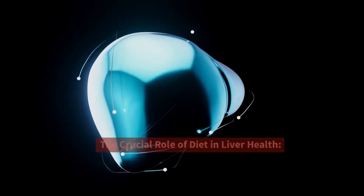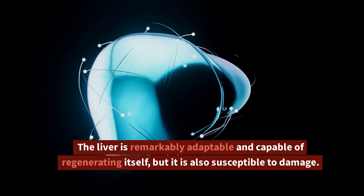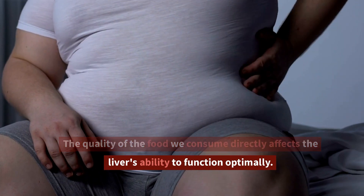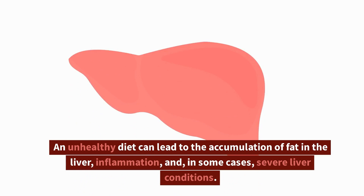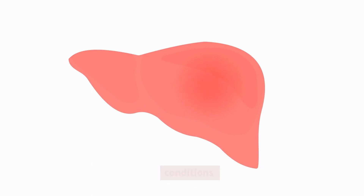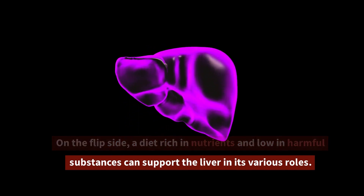The Crucial Role of Diet in Liver Health. The liver is remarkably adaptable and capable of regenerating itself, but it is also susceptible to damage. The quality of the food we consume directly affects the liver's ability to function optimally. An unhealthy diet can lead to the accumulation of fat in the liver, inflammation, and in some cases severe liver conditions. On the flip side, a diet rich in nutrients and low in harmful substances can support the liver in its various roles.